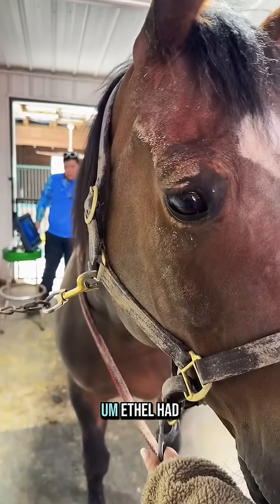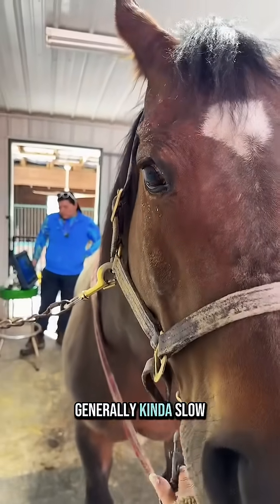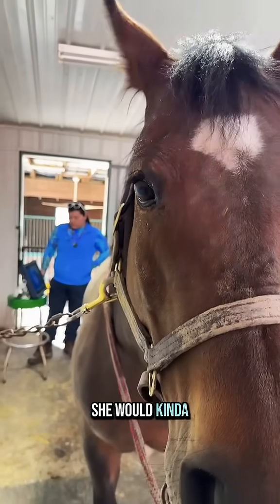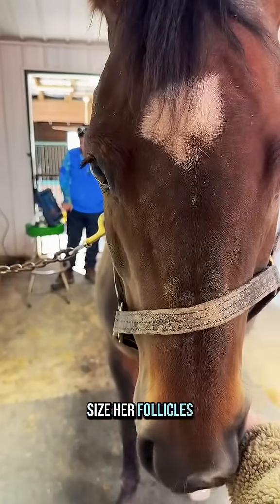Hopefully Ethel's also synced up so we can do that embryo transfer. As of Monday, Ethel had been in heat with a breedable follicle, but Ethel is generally kind of slow to ovulate. So we felt comfortable giving Beyoncé some luteolytic treatment to see if she would kind of catch up. And she's definitely in heat — let's see what size her follicles are.